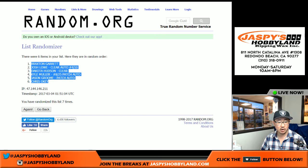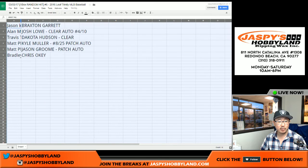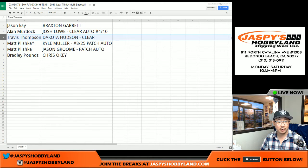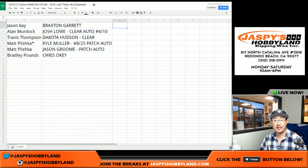Braxton Garrett and Chris Ockey — top, bottom. Pretty nice. Jason K with the Braxton Garrett. Alan, you got the Josh Lowe clear auto, 4 out of 10. Dakota Hudson going to you, Travis — the clear auto. Matt, you got the Kyle Mueller, 8 out of 25, patch auto. And the Jason Groom patch auto — and Brad, you get the Chris Ockey with that nice patch, the top 25 prospect according to Baseball America. So there you go, ladies and gentlemen. That was break number 6 from Jazby's Hobbyland. This is Joe — we'll see you for another one.